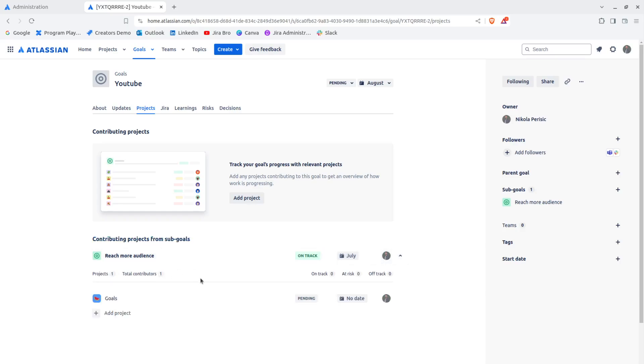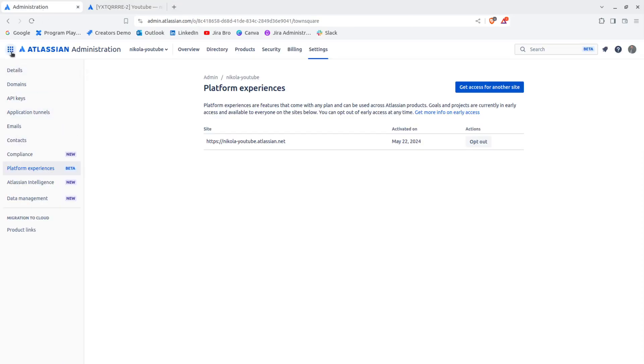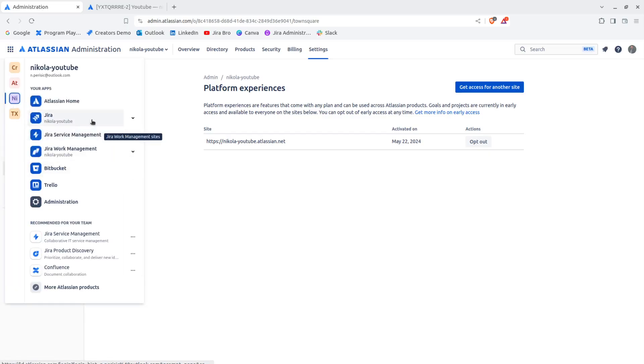For Projects, it shows 'Contributing projects from sub-goals.' When we expand this, we can see the goal is actually associated with one of the projects, which is great. You can also associate a goal with more than one project. You can also track your goal's progress by linking Jira work — it asked me to link my Jira work.